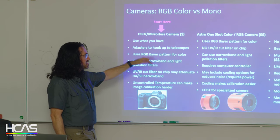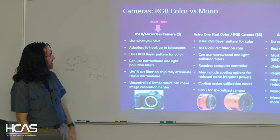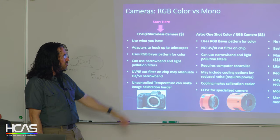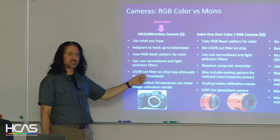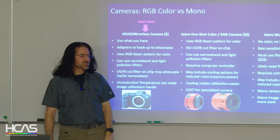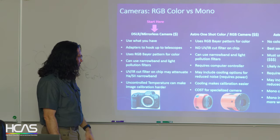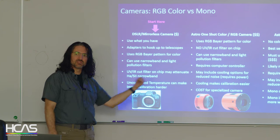You can also go to astronomy-based RGB cameras — ZWO makes two, and there are many other brands. They use the same RGB Bayer pattern but without the UV-IR cut filter, so you get a lot more hydrogen and sulfur signal. They work great with narrowband and light pollution filters but require a computer controller since they're USB-based. The larger ones include thermoelectric cooling — down to about 20 or 30 degrees below ambient — which really decreases sensor noise, though they cost more than DSLRs.